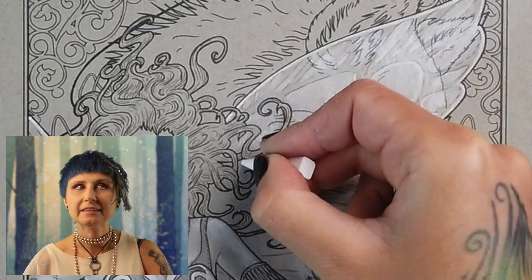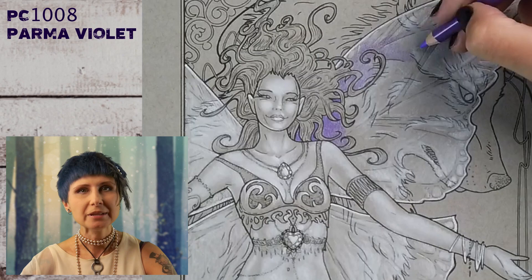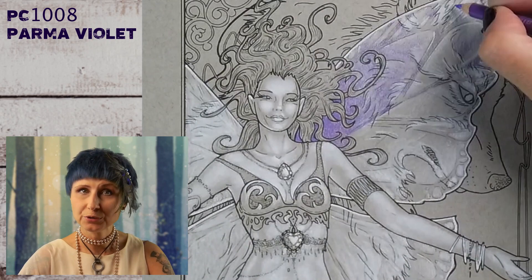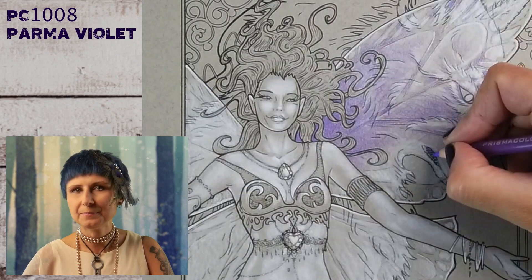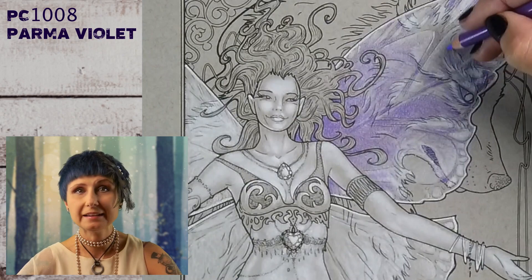Then I jumped right into the wing color. As requested, purple. This is actually a very unusual workflow for me. Normally I would start with the fairy and all the details of her skin tone, her features, her hair, all the little decorations, and leave the wings and the wolf for last. But since the wings are the main point of this tutorial, I figured I should just start with them and at least have them done in case I don't finish the whole page in time. I built up my lilac and purple layers, creating a nice gradient from bright purple at the base of the wings to white at the tips.